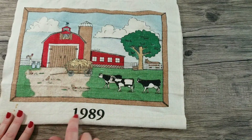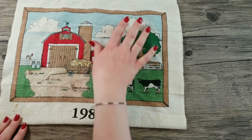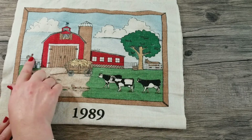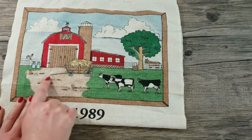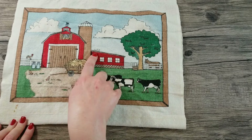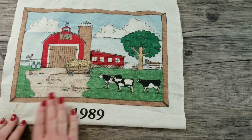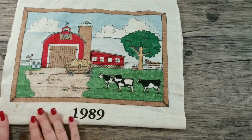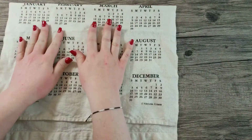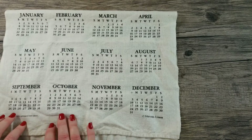Our next towel is from 1989. It's very simple but very cute. It has a picture of a barn with some cows and a horse, and here's a little rooster and little chickens just eating their chicken feed. We have a couple of little birds up here and it's just a nice clear day with a few clouds in the sky. On the bottom we have our calendar, and it's labeled 'Stevens Linen, Made in the USA of imported fabric.'